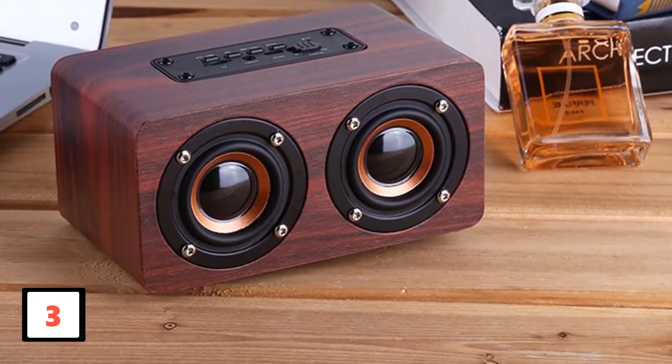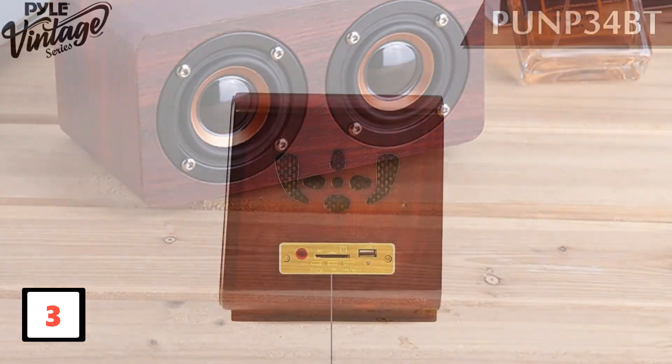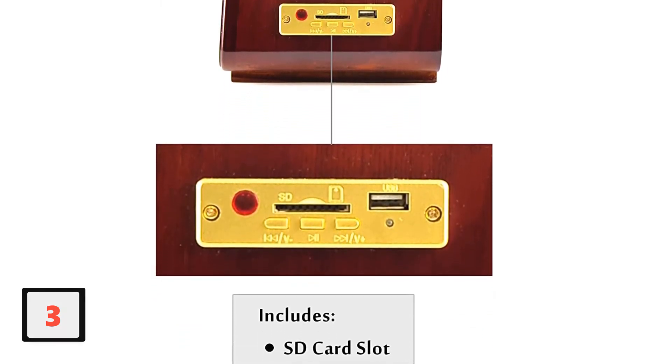It also has a USB and memory card reader to offer a variety of options for the user. Additionally, the speaker has a dual built-in RCA output and a USB port which also doubles as a charge port for other devices like phones.